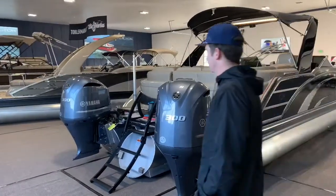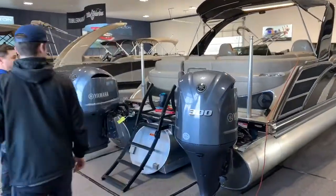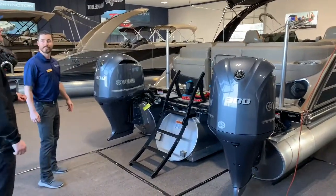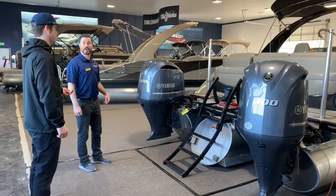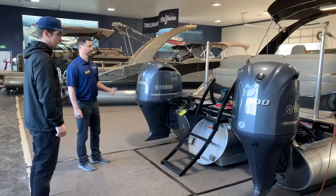You knew this thing had twin engines on it, but did you know it had twin 300 Yamahas? 300 plus 300 — that's 600 horsepower. And a lot of horsepower. Let's go inside this thing.